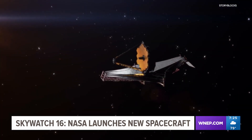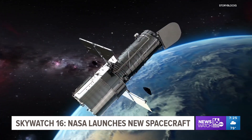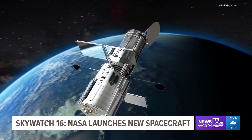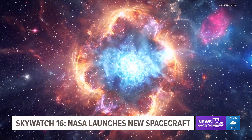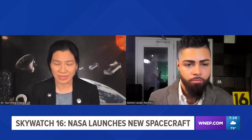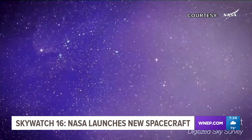We already have two telescopes in space — James Webb and Hubble. What makes SPHEREx different? James Webb and Hubble are very powerful, large telescopes that give us amazing images of a very small part of the sky. But SPHEREx will have a very wide field of view, allowing us to understand the bigger picture of the universe, and it is really very complementary.